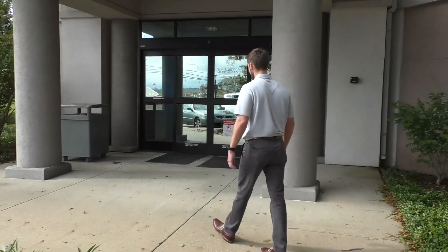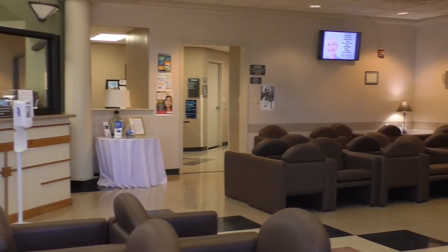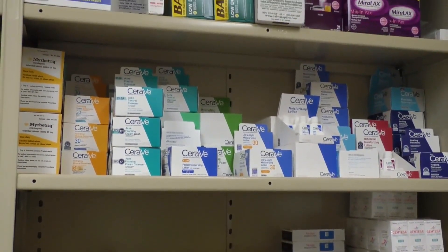Come on with me. This is our waiting room where our patients check in at the front desk. Next up is our pharmacy where we dispense over $40,000 of medications thanks to our pharmaceutical reps.